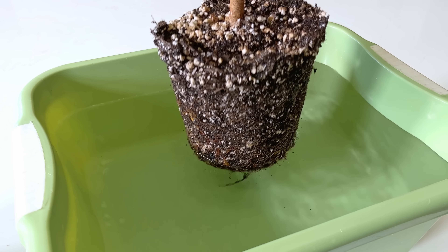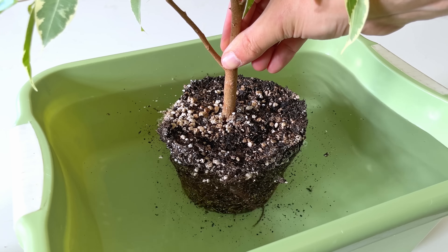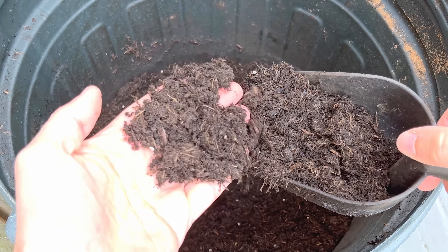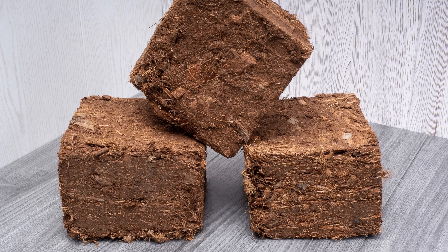Let me know in the comments if you've noticed this yourself. The only real way to hydrate peat moss again is to fully submerge the root ball in water for a good 30 minutes to give the water time to penetrate the fibers. Compost or coconut coir are less likely to become hydrophobic so readily and are better options than peat moss in my opinion.